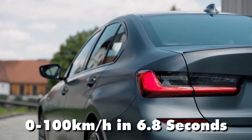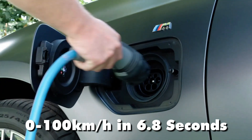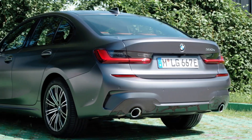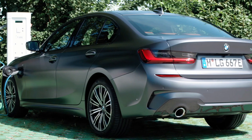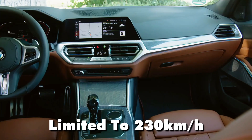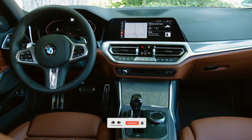Acceleration from 0-100 kilometres per hour is achieved in a brisk 6.8 seconds, ensuring a punchy and responsive driving experience, while the top speed is electronically limited to 230 kilometres per hour.